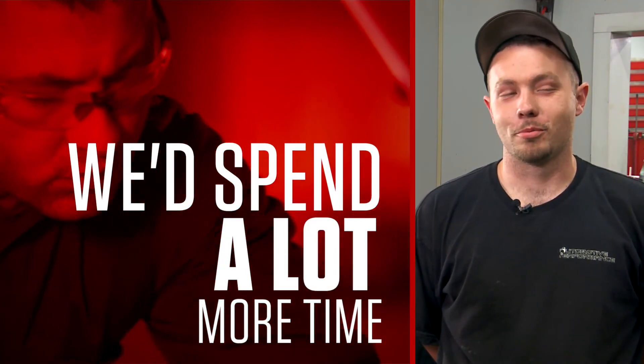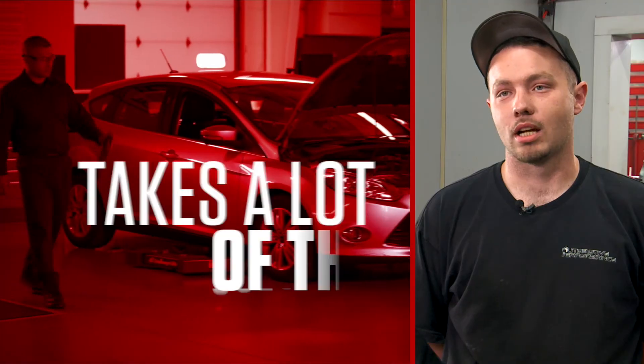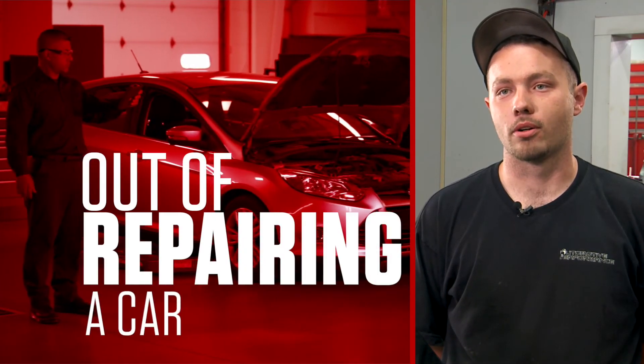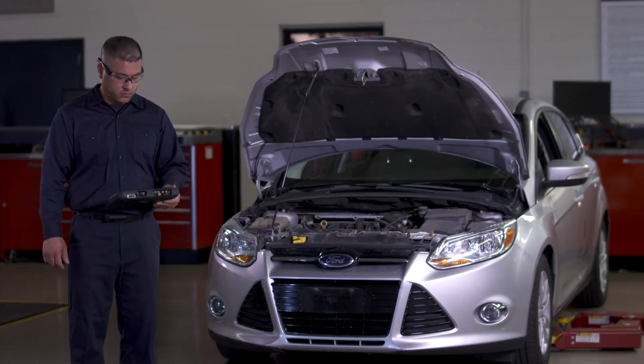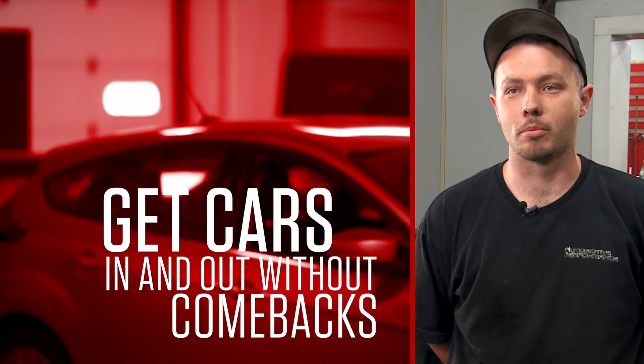Without SureTrack, we'd spend a lot more time — that could add hours to a day. It takes a lot of the guessing out of repairing a car. Born and raised in the shop to save you time. Get cars in and out as quick as possible without comebacks. That's how we make our money.